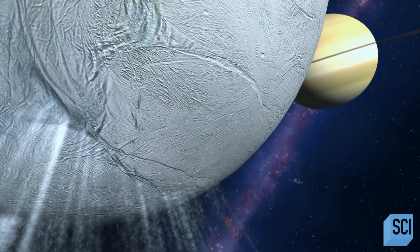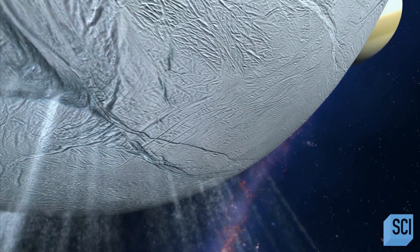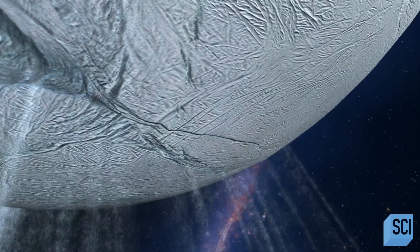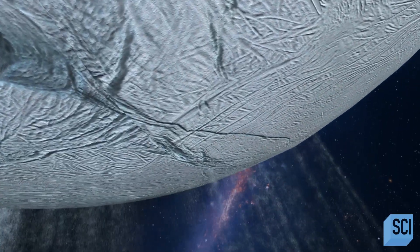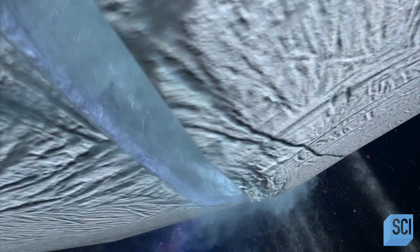Scientists think that across the galaxy, there could be billions of icy exomoons, just like Enceladus, that harbor hidden oceans. The big question: could life exist inside an icy exomoon?